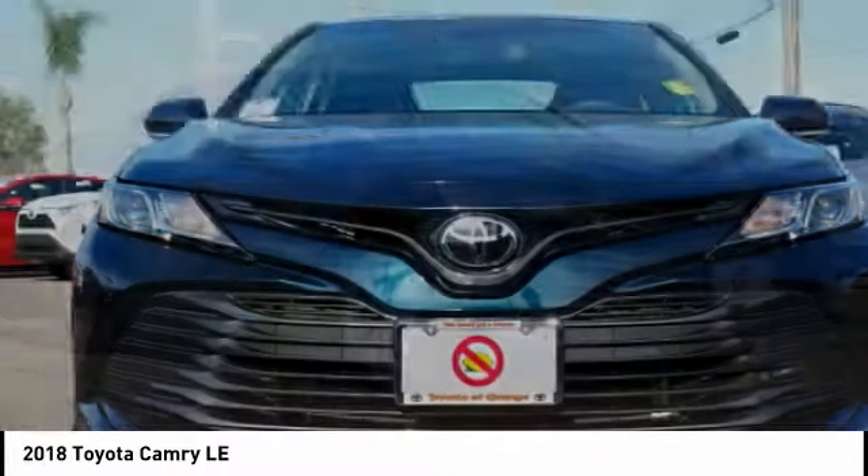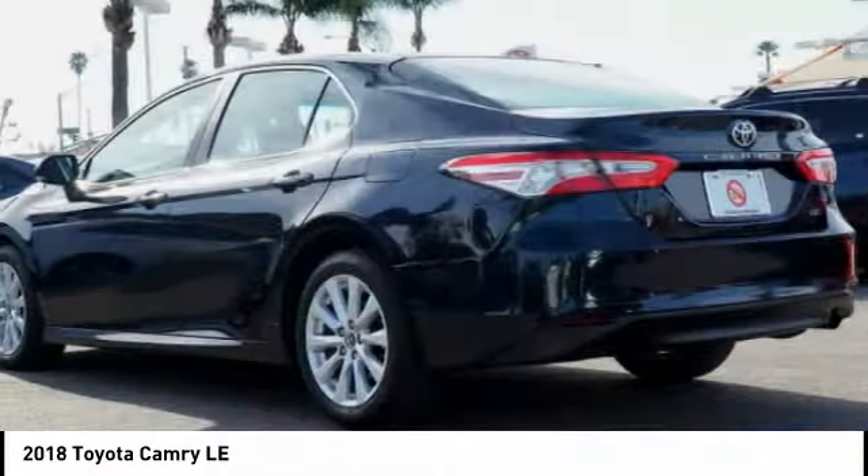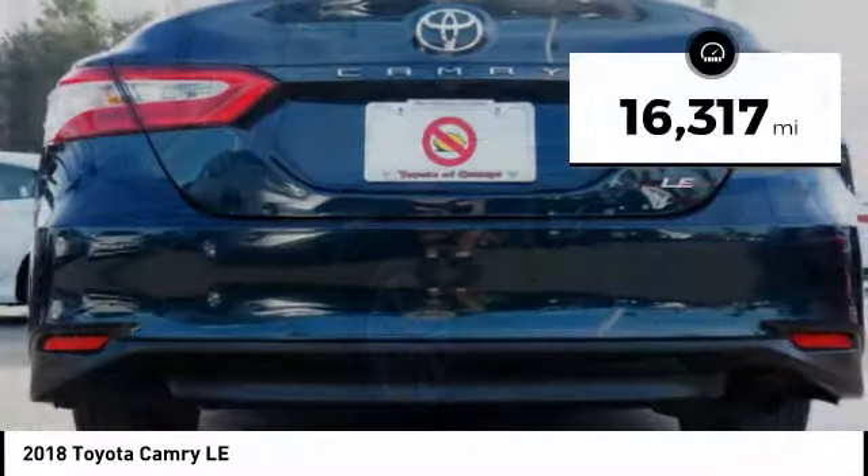Toyota Camry is an affordable midsize car, reliable and a great comfortable commuter car. This vehicle has less than 20,000 miles.